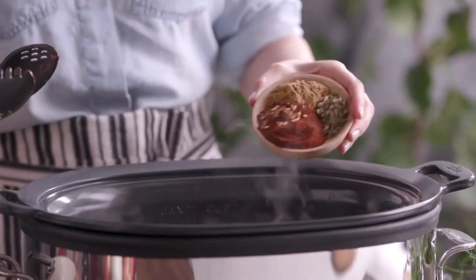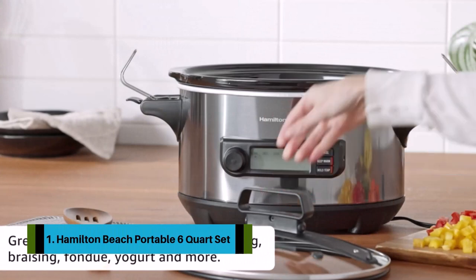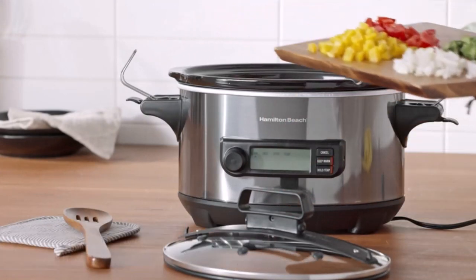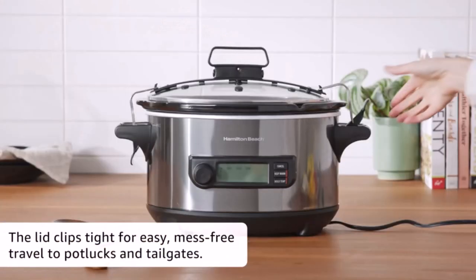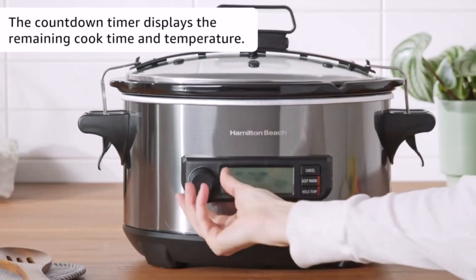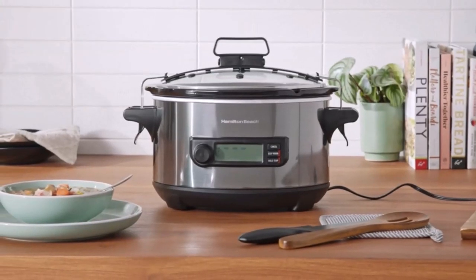If you want to see their price and find out more information about them, you can check the links in the description below. Number one: the Hamilton Beach Portable 6-quart. The Hamilton Beach Temp Tracker comes with a probe for cooking to a specific temperature, and it can also hold food for a set time at a precise temperature, meaning you can use it for sous vide cooking as well as slow cooking.